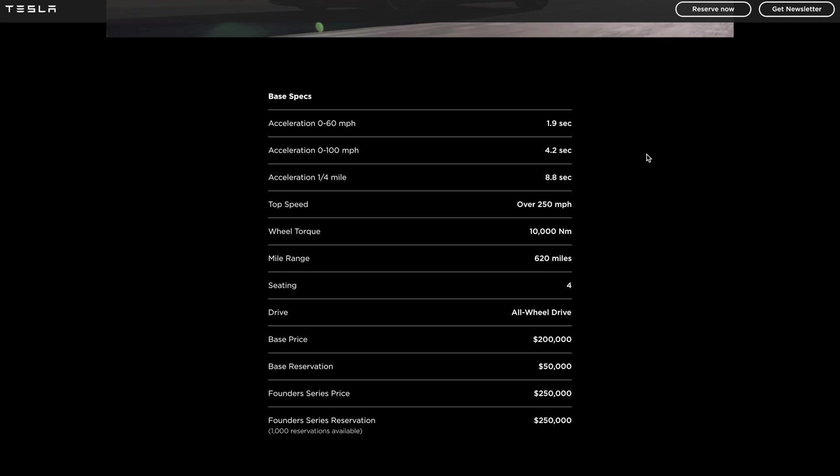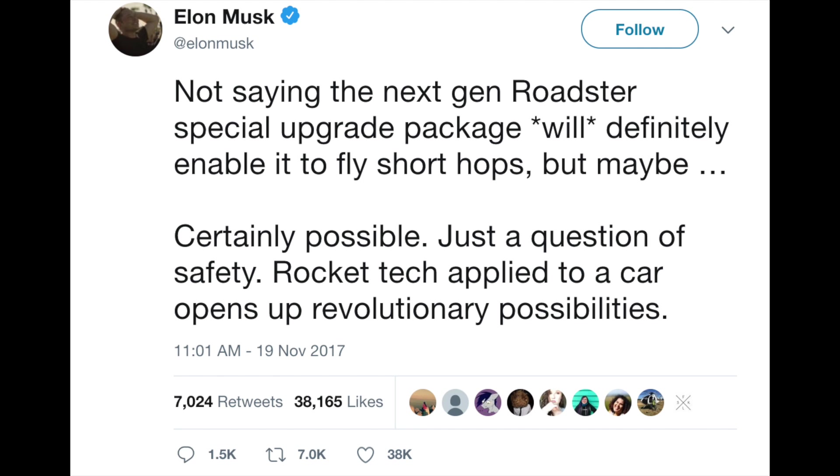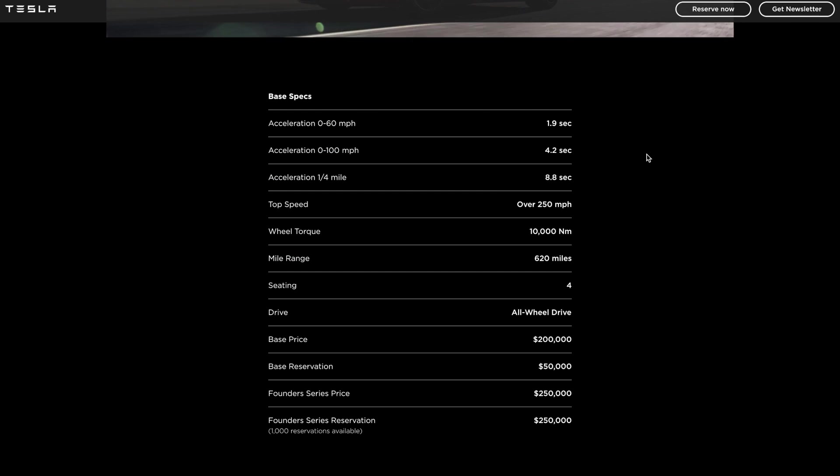Another thing Elon said is that the Tesla Roadster may be able to fly short hops. I don't really get what that means — if any of you guys know what he means by that, let me know in the comments. This car is meant to be launched in 2020, so we're waiting to find out.